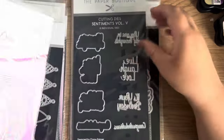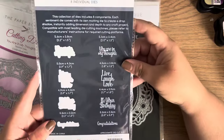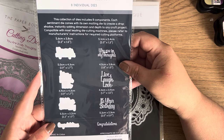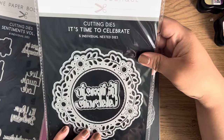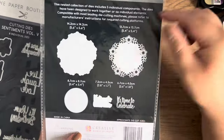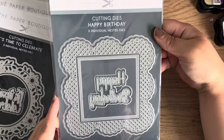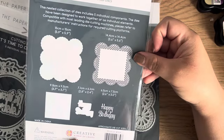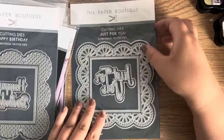We have another nested die — You Are in My Thoughts — really pretty. Then another Sentiments, Volume Five: You Are in My Thoughts, Live Laugh Love, Each Your Birthday, and Congratulations. Another nested die — It's Time to Celebrate — same setup, five dies in that pack. And then Happy Birthday nested dies — these are beautiful. I hope they cut as nicely as they look.